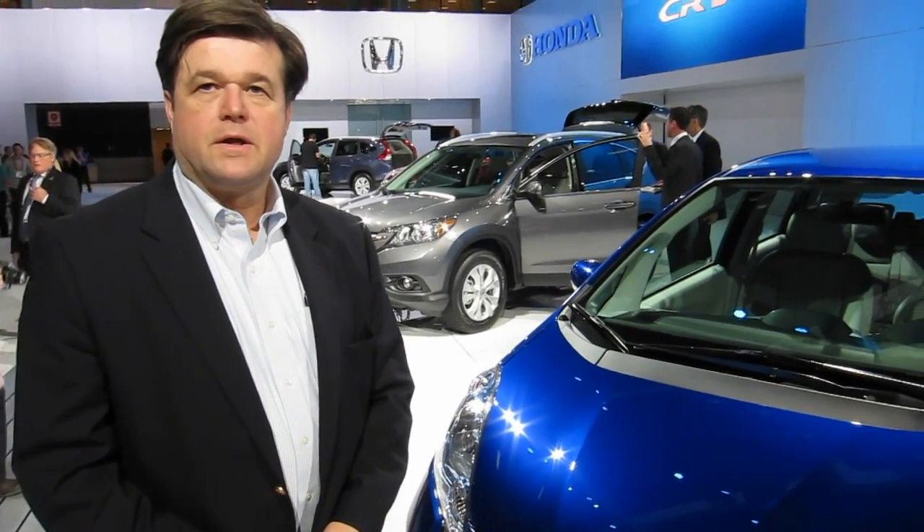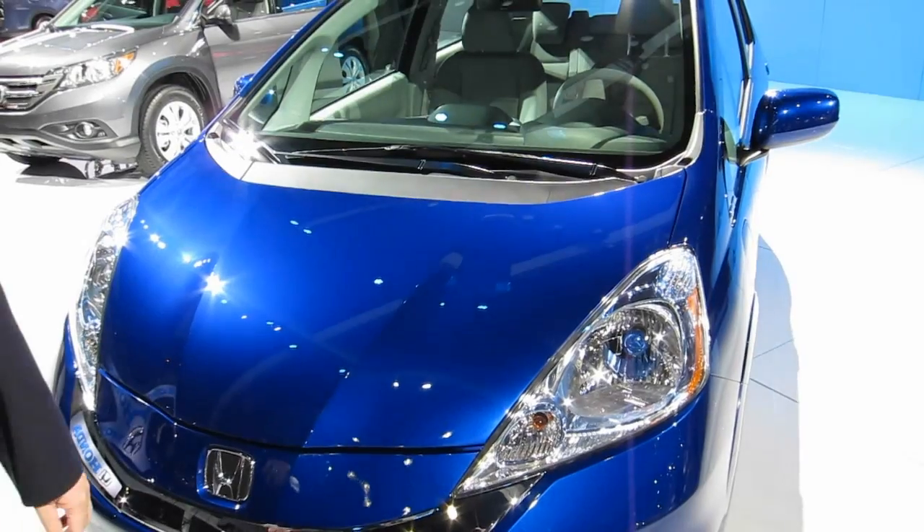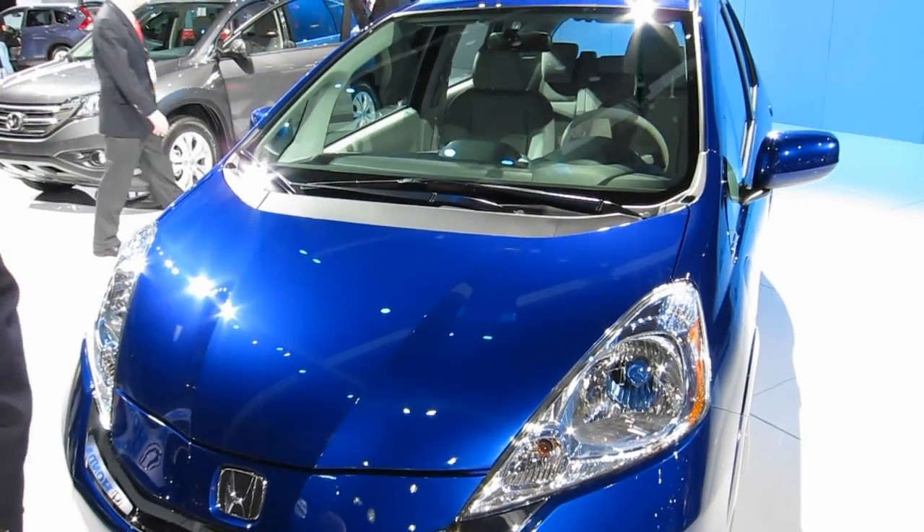Hi, I'm Elmer Hardy from American Honda here at the LA Auto Show 2011 in Los Angeles, and I want to share with you the exciting Fit EV, introduced last year as a concept.